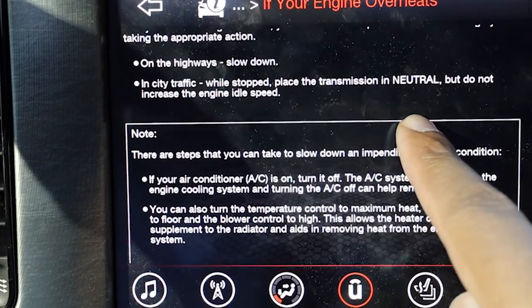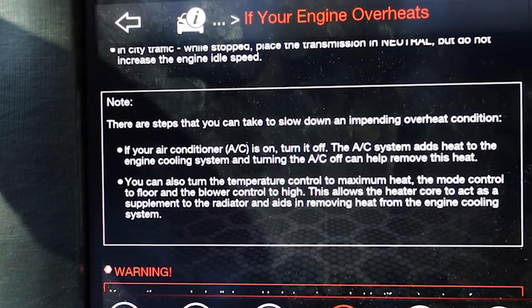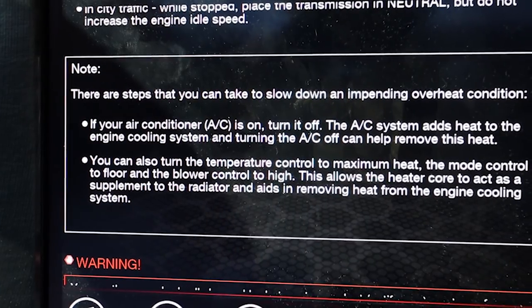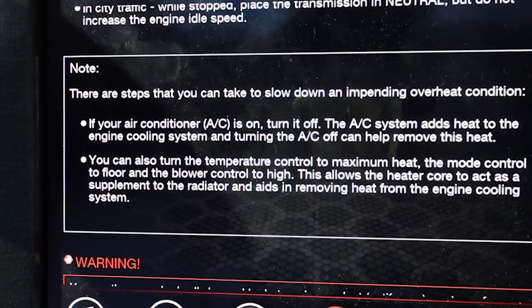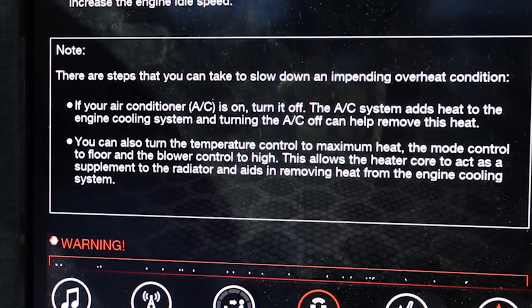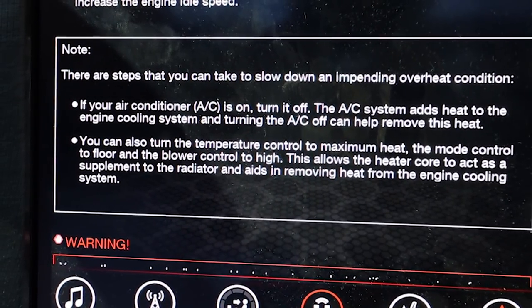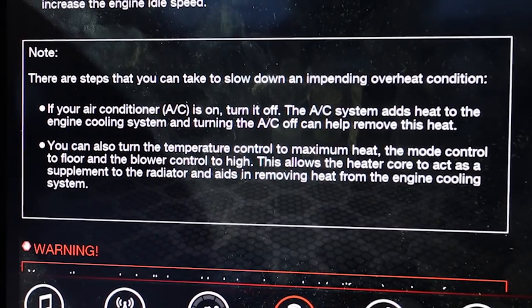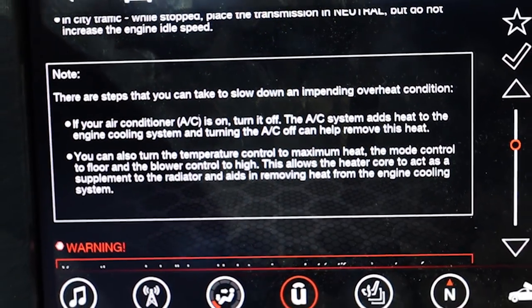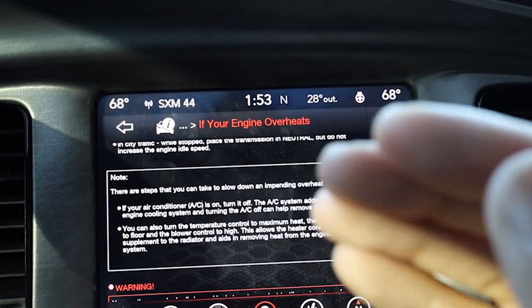There are also steps you can take to slow down an impending overheat condition. If your AC is on, turn it off — the AC system adds heat to the engine cooling system, and turning it off can help remove this heat. You can also turn the temperature control to maximum heat, with the mode set to floor and the blower on high. This allows the heater core to act as a supplement to the radiator and aids in removing heat from the engine cooling system. These are just some tricks to help reduce your car's overheating problem.